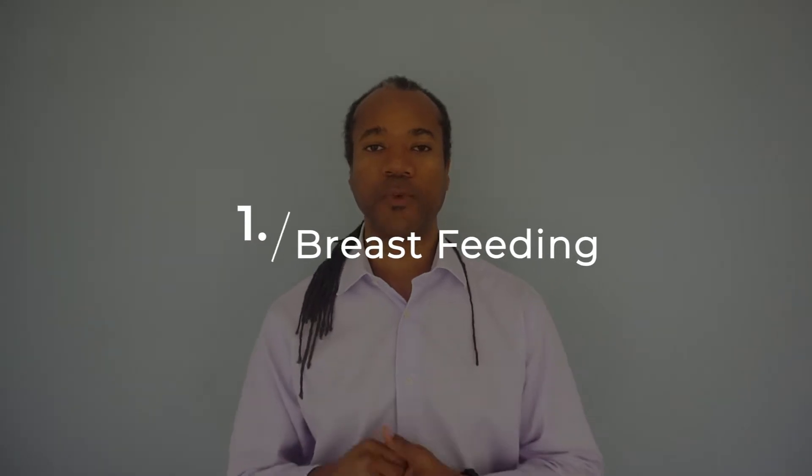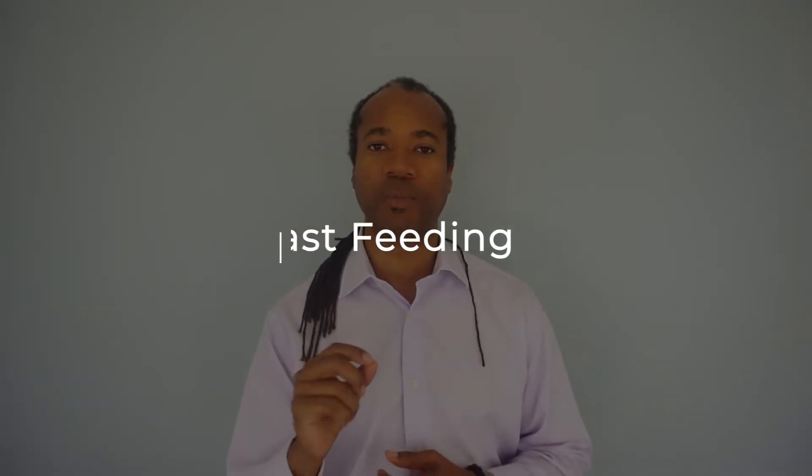Breastfeeding is huge — it's the most fundamental thing I tell most parents to do. We know from research that breast milk itself can actually increase the immunity of the child by up to 130%. With sickle cell, we already know the immune system is going to be compromised, but by breastfeeding for at least three to six months, the immunity rate has almost doubled. So breastfeeding is definitely one way to go.